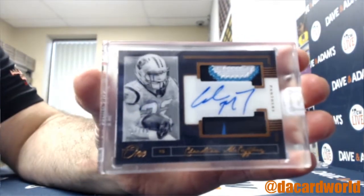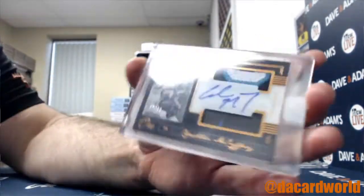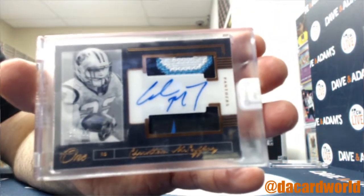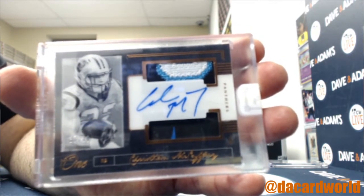37 to 49, Christian McCaffrey — got a three-color patch on the top, two colors on the bottom. It's an on-card auto from 2018. Carolina Panthers — Jeremy H, that is all yours.